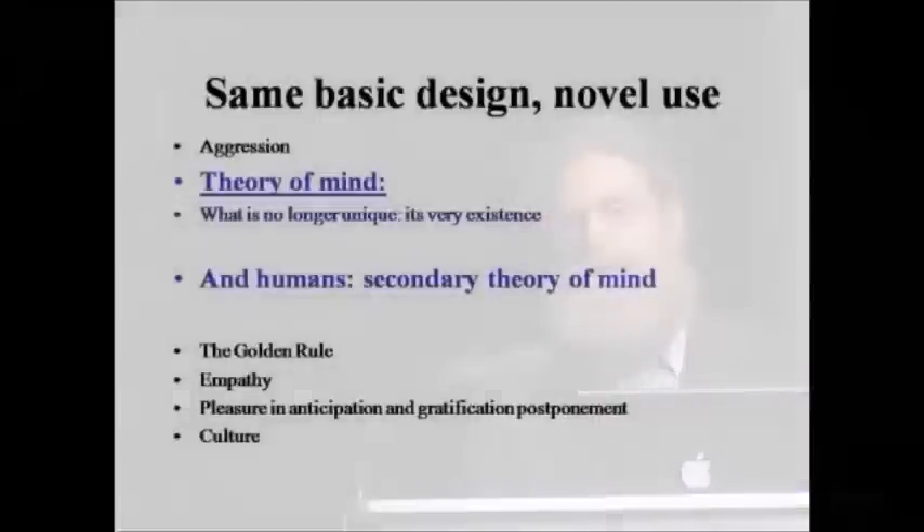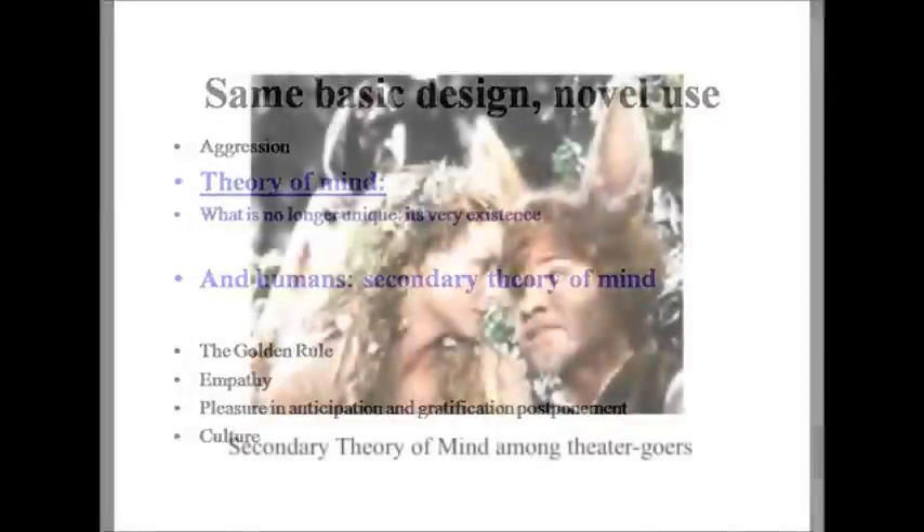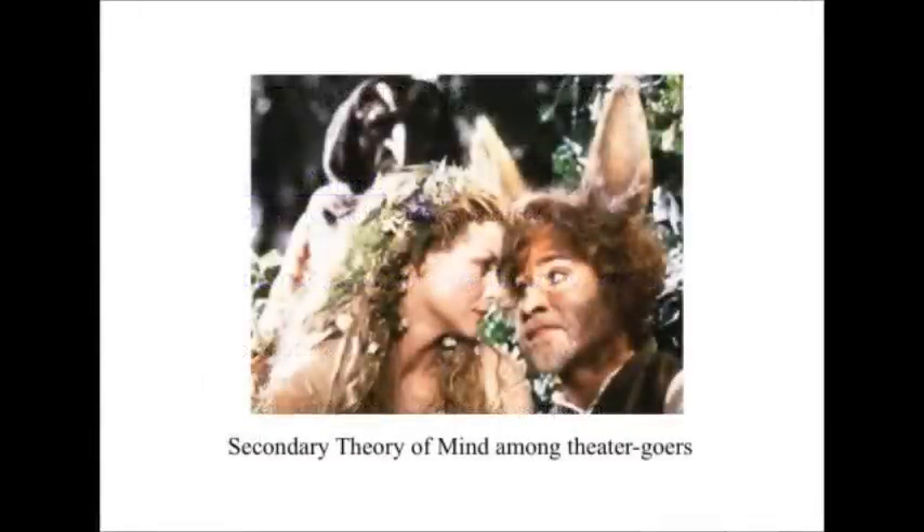Where are we unique? In the capacity to do what's called secondary theory of mind — to understand that that individual doesn't know that that individual knows something about that individual. That's why we could sit through a performance of A Midsummer Night's Dream, keeping track of who knows what about whom and when — and chimps can't, because they can't do secondary theory of mind. We're taking a basic primate attribute and pushing it into a very novel realm.